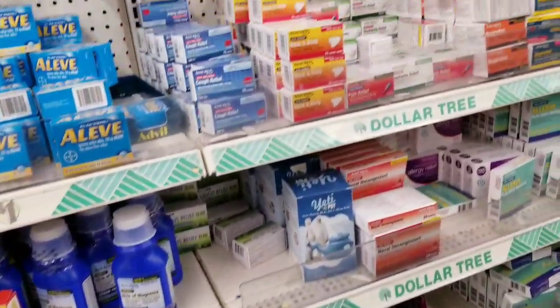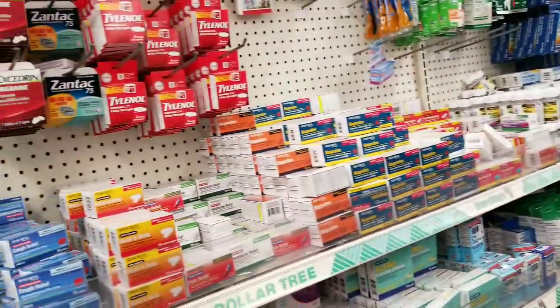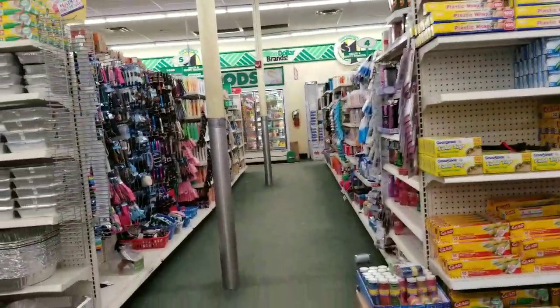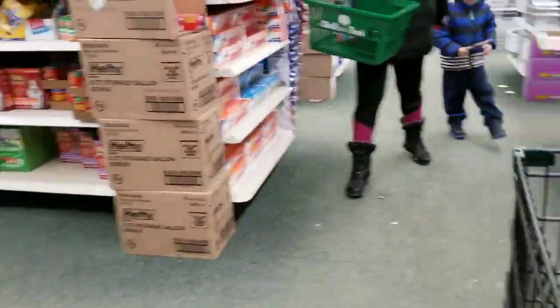Stay tuned because we have more aisles. I have a good feeling today — we're going to find something new. We have to — they've been stocking. They don't have a set stocking schedule, though.